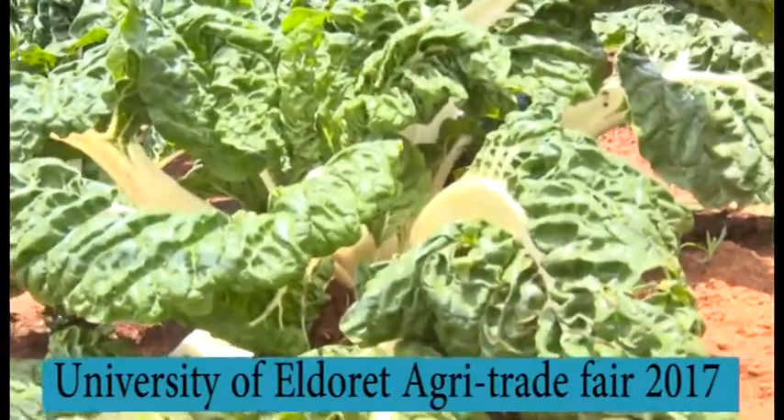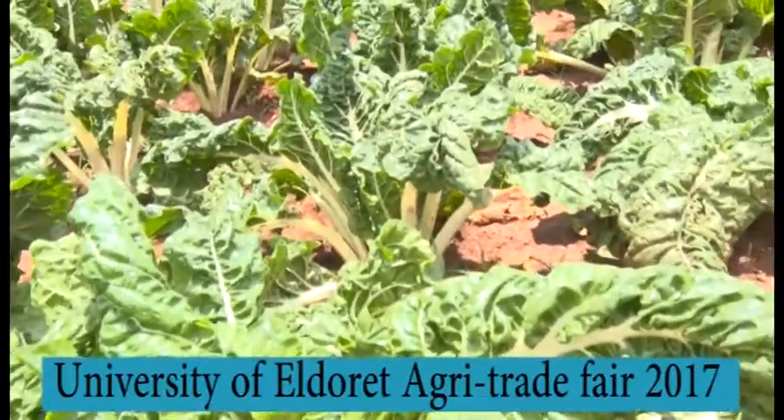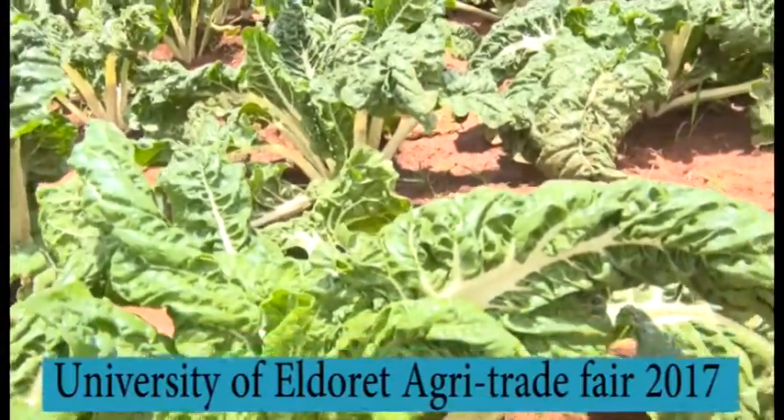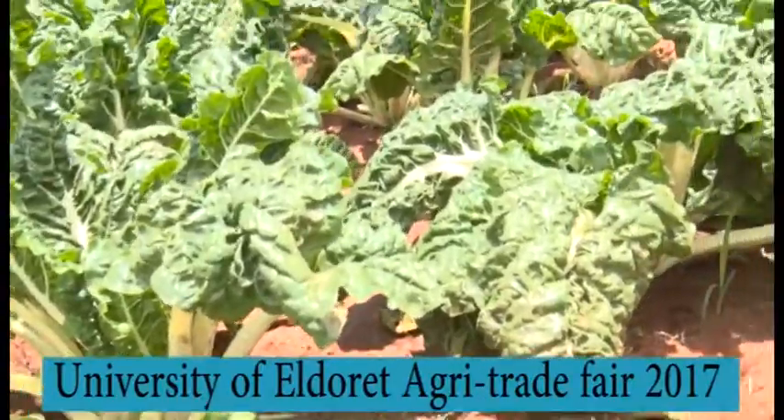If the farmer doesn't have that knowledge, he's going to fail. But since Royal Seed is there, they are able to assist the farmer when dealing with these products. We also give out technical advice to the farmer.